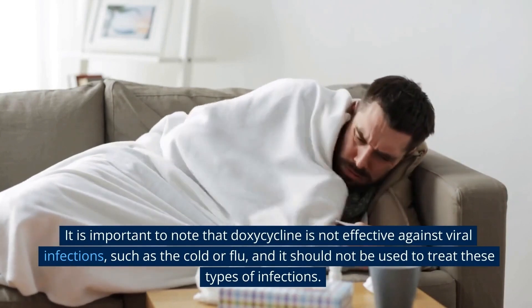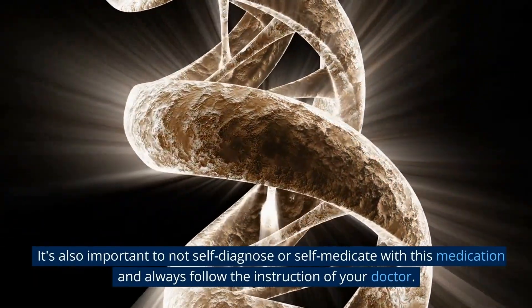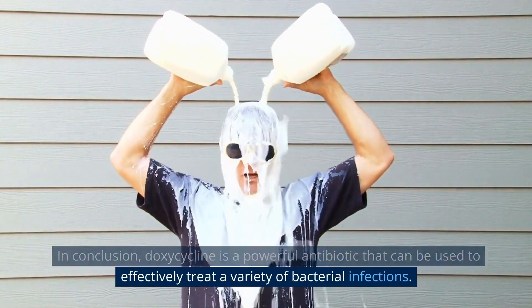It is important to note that doxycycline is not effective against viral infections such as the cold or flu, and it should not be used to treat these types of infections. It's also important to not self-diagnose or self-medicate with this medication, and always follow the instructions of your doctor.